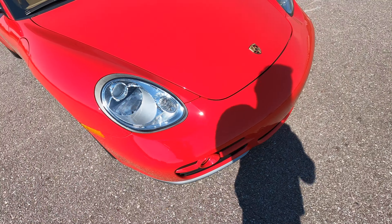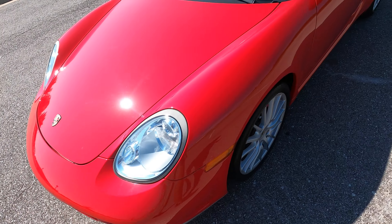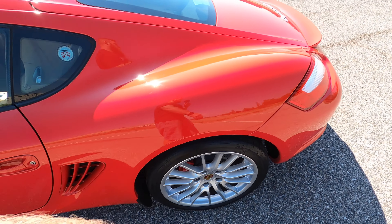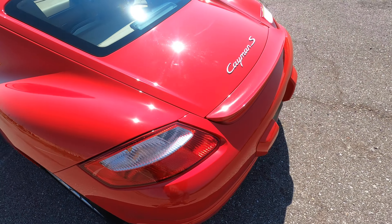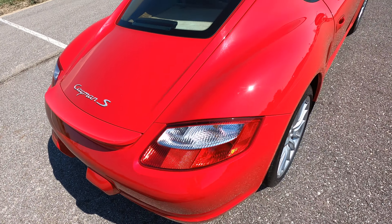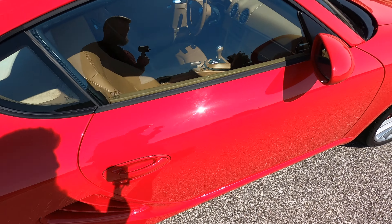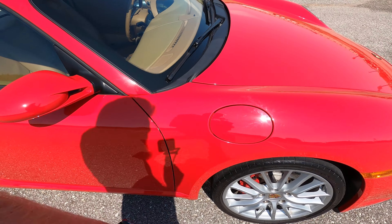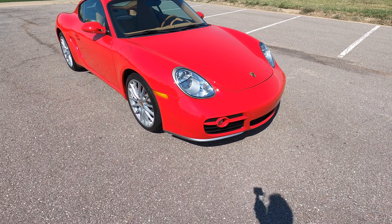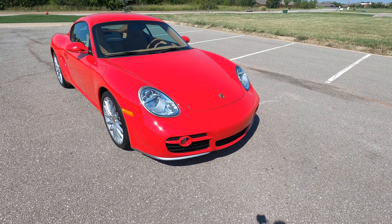I'll go ahead and walk around the vehicle from a one-foot distance to give you a better big-picture idea of the overall condition. Here at Exotic Motorsports we like to do these comprehensive walk-around videos to give our out-of-state buyers the confidence and peace of mind they need to purchase a vehicle sight unseen. Walking around from a one-foot distance is more indicative of what you'd notice on a day-to-day basis — it helps separate the larger obvious flaws from the smaller less significant ones, giving you a more accurate representation of the overall condition.